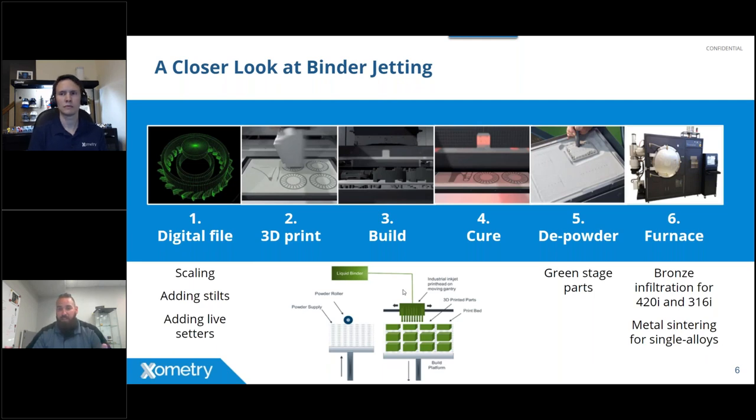Unlike processes where parts are confined to a build plate, binder jetting — similar to laser sintering or Multi Jet Fusion for plastics — allows parts to float in the powder space. You can have parts nested inside other parts to optimize the Z-height, which directly drives throughput. This gray material surrounding the parts in the build box is simply loose metal powder.